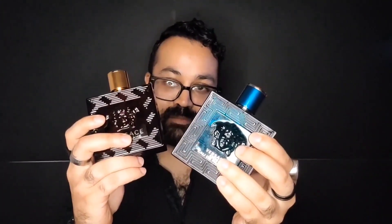Get the Eau de Parfum, the Flame, or both. That's my take on the Versace Eros line. As always, stay fresh — peace out.